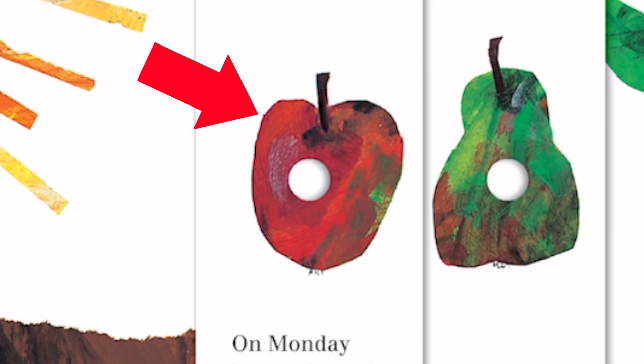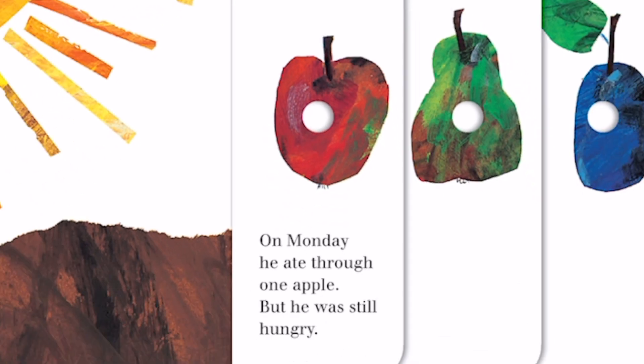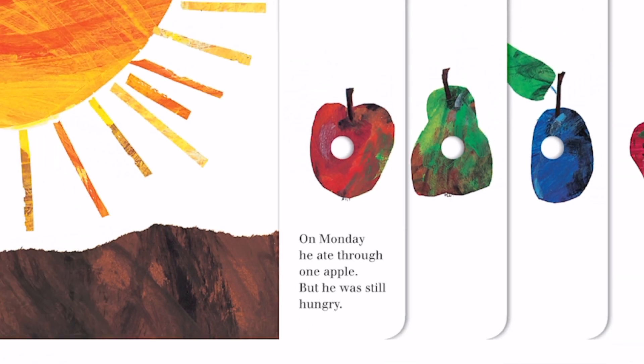Do you know what this is? It's an apple, and there is one of them. On Monday, he ate through one apple, but he was still hungry.